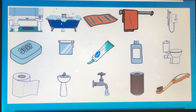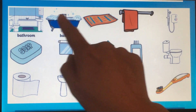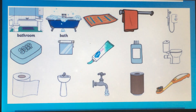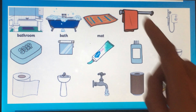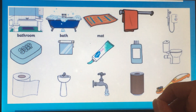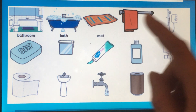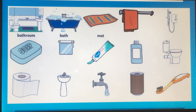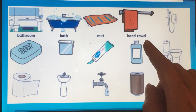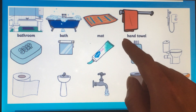What is the first picture? Bathroom — because there is a bath in the room: bathroom. Mat — mat is fabric on the floor. What is this? Hand towel — a towel for your hand.